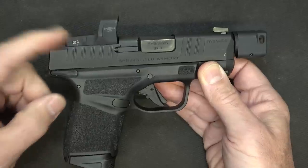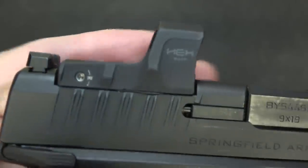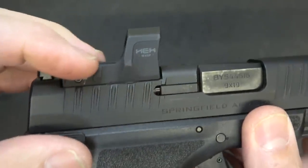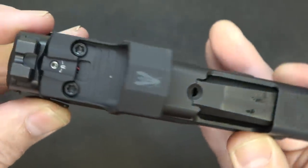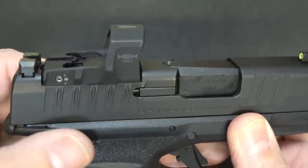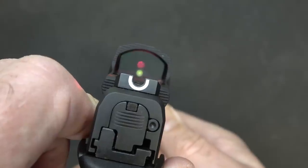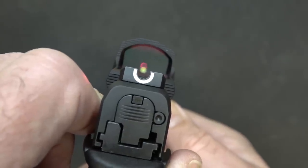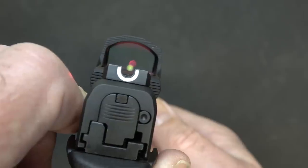Another big plus for this firearm is this red dot. The original Hellcat was optics-ready and had mounting plates — this is the Hex Wasp. I really like the metal construction, especially the thicker metal that protects the lens. It has an auto-dimming sensor, so in bright sunlight it brightens up, and in low-light conditions you can still see the dot. It co-witnesses with the sights, and I really like that U-notch sight with the white notch and front tritium bead — this gives you double options to find that dot really quickly.